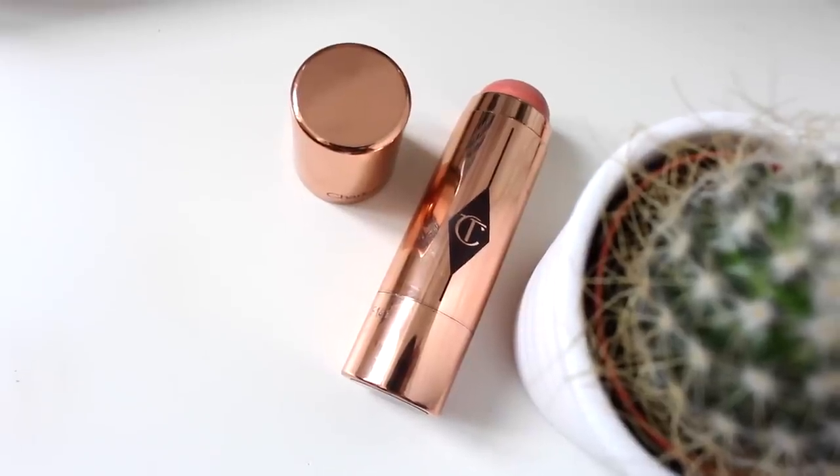Next up is the Charlotte Tilbury Beach Stick, which is a Lip to Cheek Dewy Colourpop in the shade Moon Beach. It kind of reminds me of the NARS Multiples, but the packaging on all of this is just so beautiful — rose gold, it's just amazing. You can twist it up and down, and it just looks amazing on the cheek. I've actually got it on today. It gives a really gorgeous flush of colour with a dewy kind of highlight, all the way up the cheekbone and on the apple of the cheek.